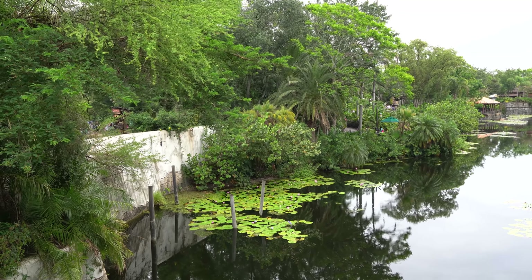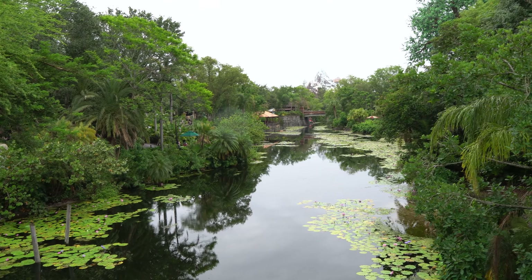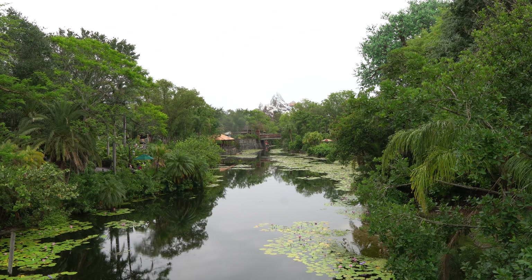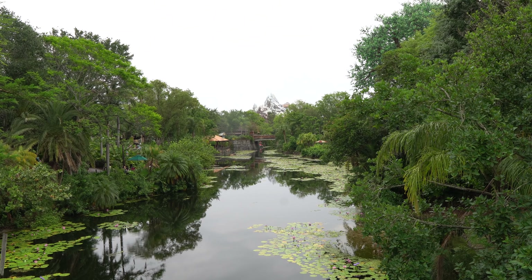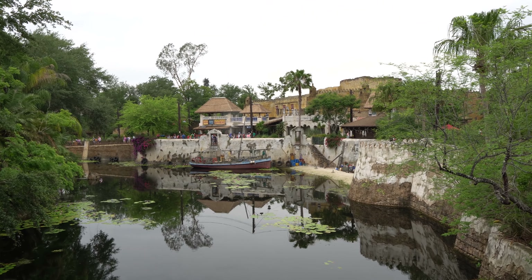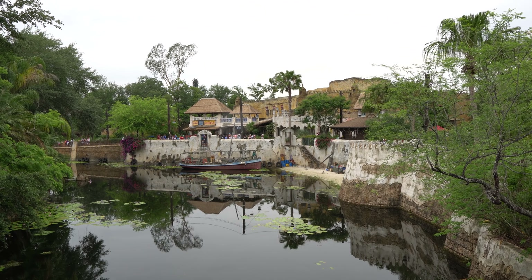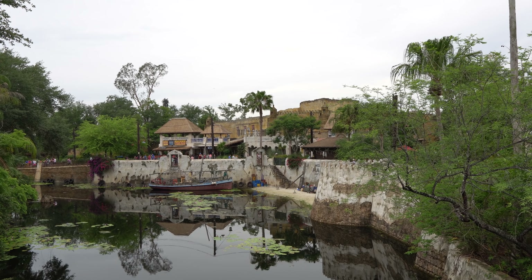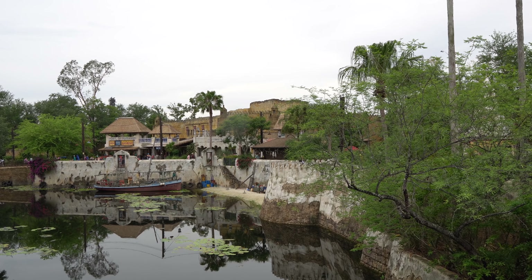Let's go look at Everest here. Though it's a cloudy day, that's still a really good view of Everest right across the water. And on the other side of the bridge we have this equally beautiful view of the Lion King Theater and some scenery just to the side of that — boats and all kinds of really cool stuff. Love the reflection in the water as well.